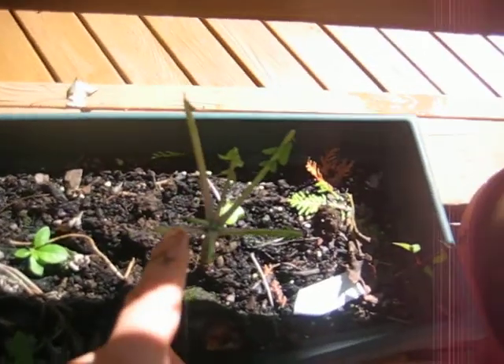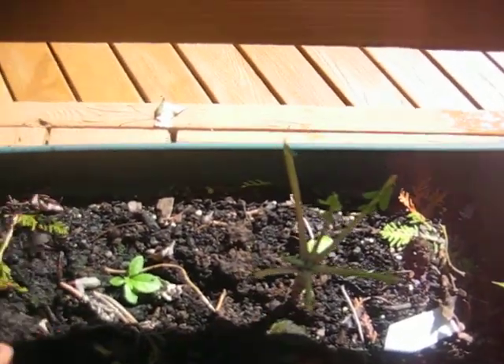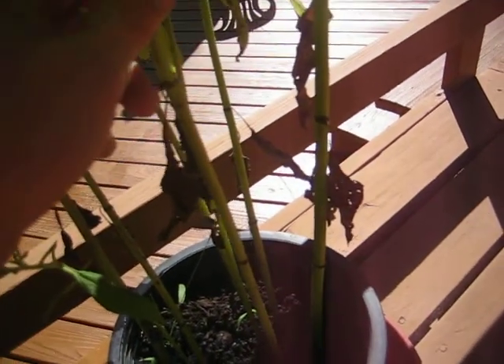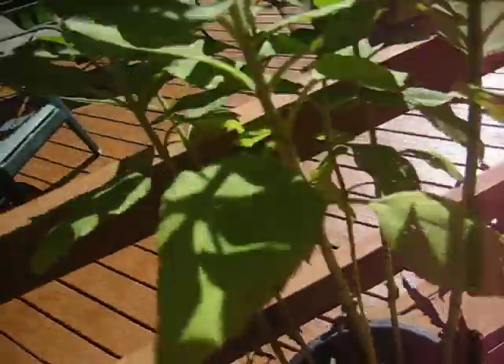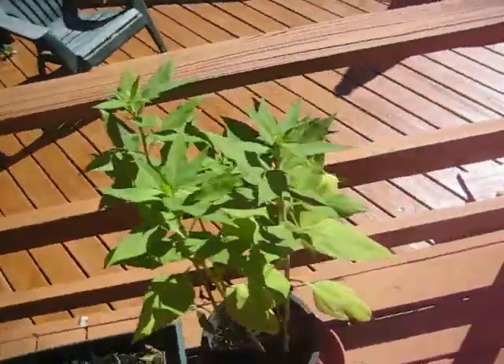This is kale — red Russian kale — and I've been harvesting these two plants all season. These are some sunchokes, Helianthus tuberosus. I did not find a home for them this season, so I'm probably going to cut them back and plant them in another month someplace.